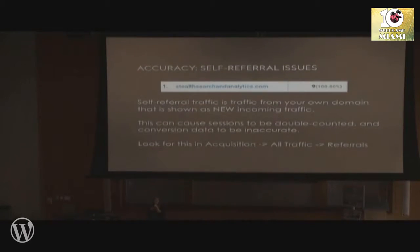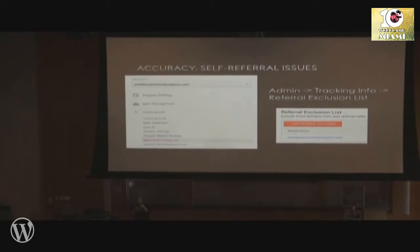After you've checked your tracking code, another accuracy issue to look for is called self-referral traffic — where it appears that new incoming traffic is coming from your own domain. If you go to the Acquisition > All Traffic > Referrals menu and you see traffic from your own domain, that's a problem because sessions are then being double counted. To fix this, go into your property settings in the admin, and under Tracking Info you'll find the referral exclusion list. Just add your own domain name there and that will take care of the problem.